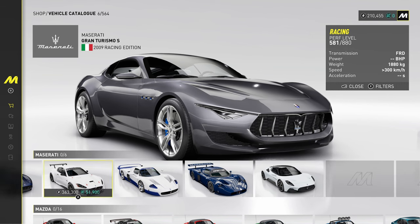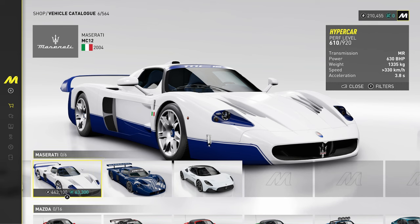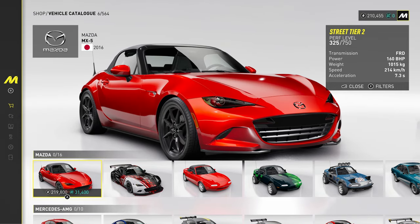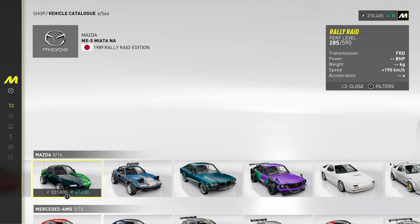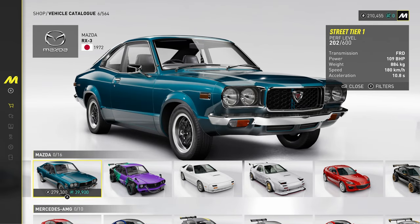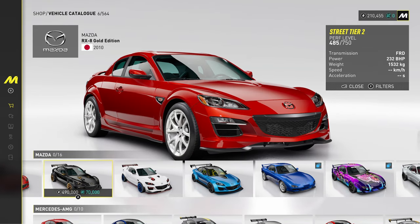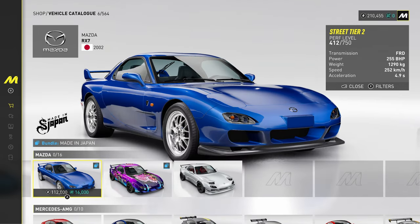Maserati — obviously Test Drive Unlimited's MC12, that was an iconic car. We've got the MC12 and the MC20, quite a controversial car. Mazda — got the newish MX5 and the old MX5 classic in Rally Raid and Rally. Then the RX3, RX7, and RX8. So quite a few rotaries here from Mazda.